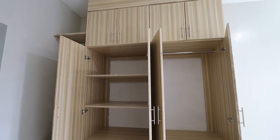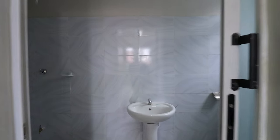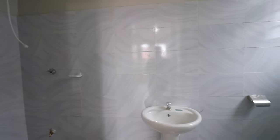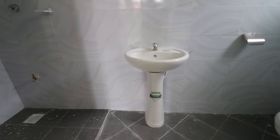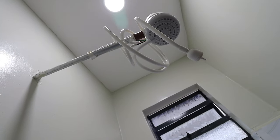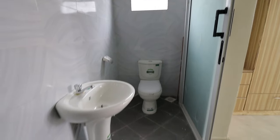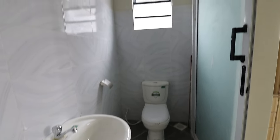Another thing the client of this home requested is this sliding door for the bathroom — not the standard finishing for this developer, so it was done at an extra cost. Inside you have a pedestal sink on that end; on the left is the shower; and on the far opposite end is the toilet seat, so one can easily avoid having a wet toilet area.